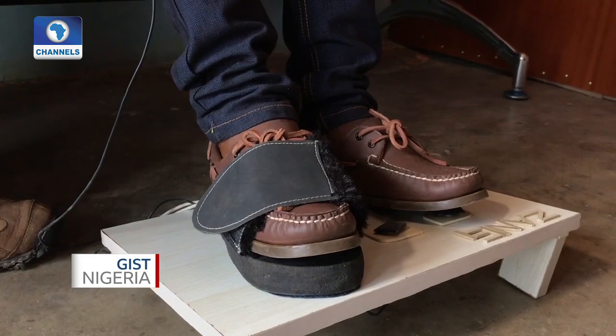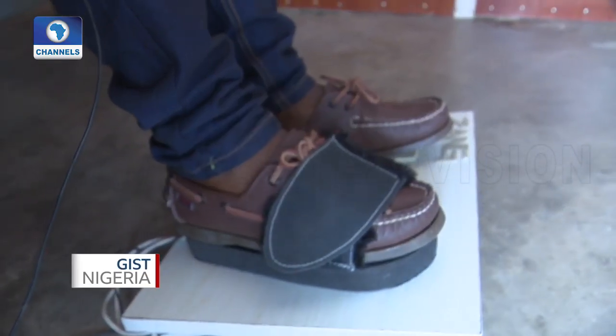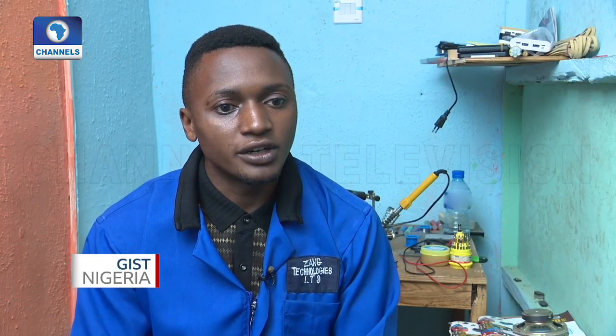Some responded that they have no access to the computer. I felt these people need an equal opportunity — they should have access to the computer. So I began research to come out with an idea that they will have equal opportunity and access to the computer. That is what led to the idea of the computer foot mouse.